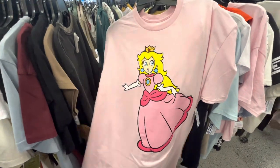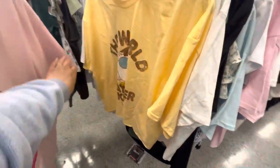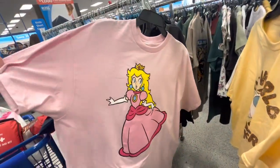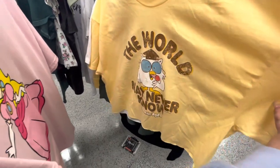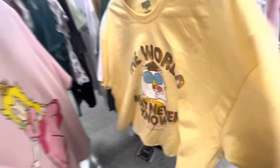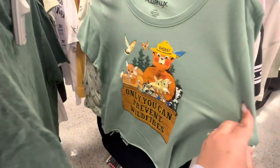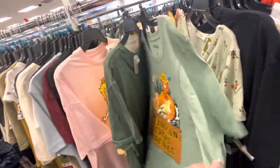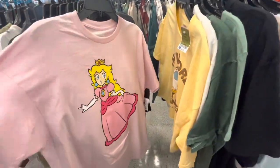Look at this shirt I found — it's Super Mario themed and would have been perfect for my son's birthday party. It's in my size and only $7.99, but it's too late now. They also have a cute crop top for $6.99 with a Tootsie Pops design and another cropped icy one for $6.99. There's a funny SpongeBob one and one that says 'Only You Can Prevent Wildflowers.' I always check my size when looking at shirts — those were the ones I found that I liked.